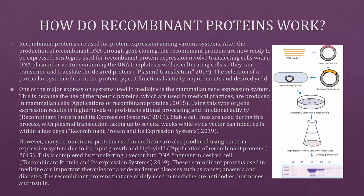So how do recombinant proteins work? Recombinant proteins are used for protein expression among various systems. After the production of recombinant DNA through gene cloning, the recombinant proteins are ready to be expressed. Strategies used for recombinant protein expression involve transfecting cells with a DNA plasmid or vector containing the DNA template, as well as culturing cells so they can transcribe and translate the desired protein. The selection of a particular system relies on the protein type, its functional activity requirements, and the desired yield.